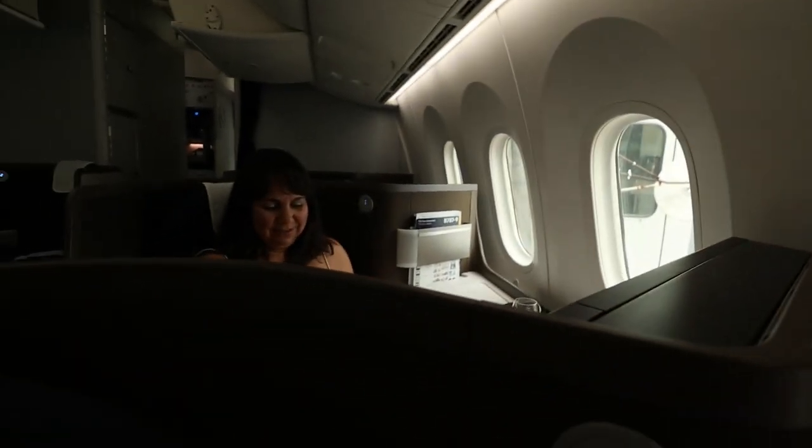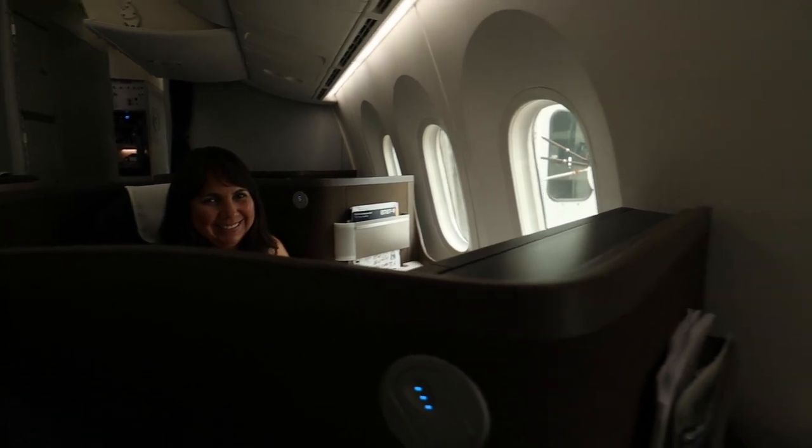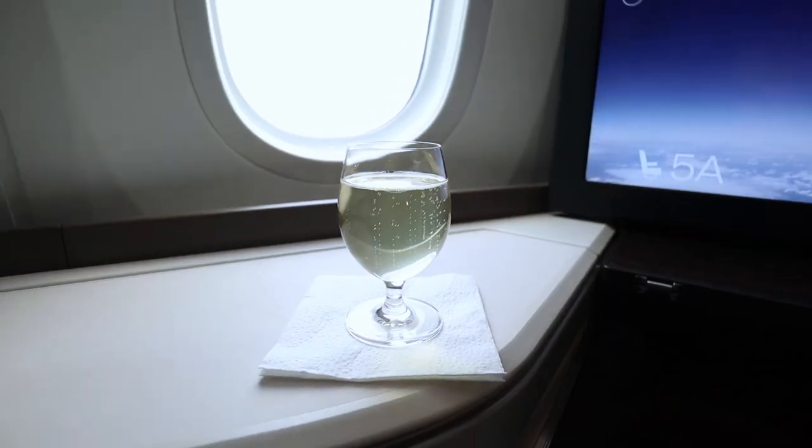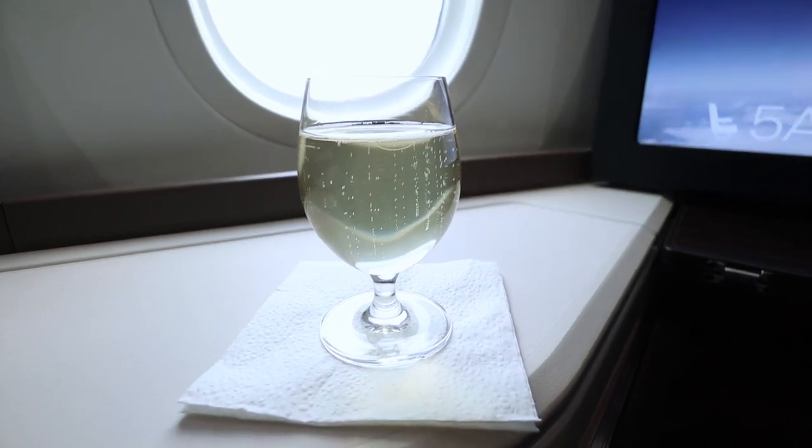There is one limitation in my seat 5 Alpha: it is missing one of the two windows that everybody else gets. Let's check out some of the privacy features. If I turn around, I can basically only see the IFE screen of one other person on one side, and on the other side there's only the window. So the seat does offer a really good level of privacy. This is the Super Diamond seat in business class on the Lufthansa 787 — we'll do a more extensive seat tour once we're airborne.